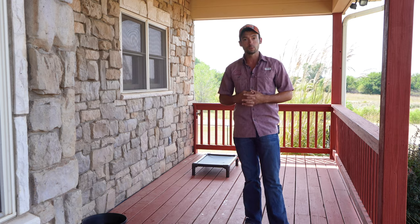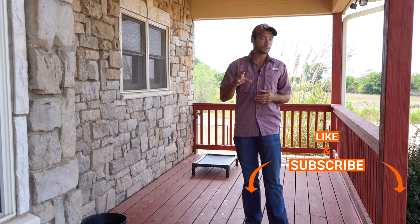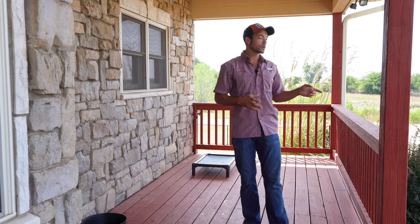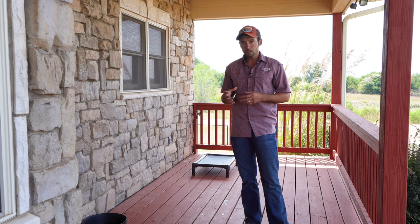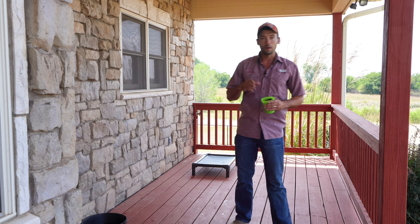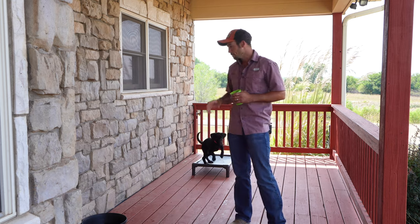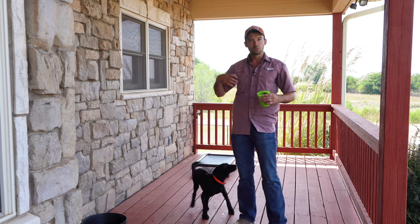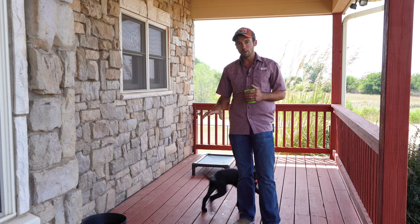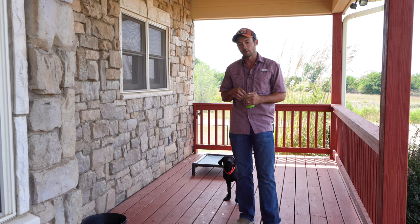If this is your first time to the channel, hit that subscribe button down below. For those of you that are curious to know, because you have young labs developing right along with Clutch — he is currently 15 weeks old, so he's coming right up on that four-month mark. As we get into the four-month-and-beyond section, this is where it gets a lot more fun. He's ready for more training.